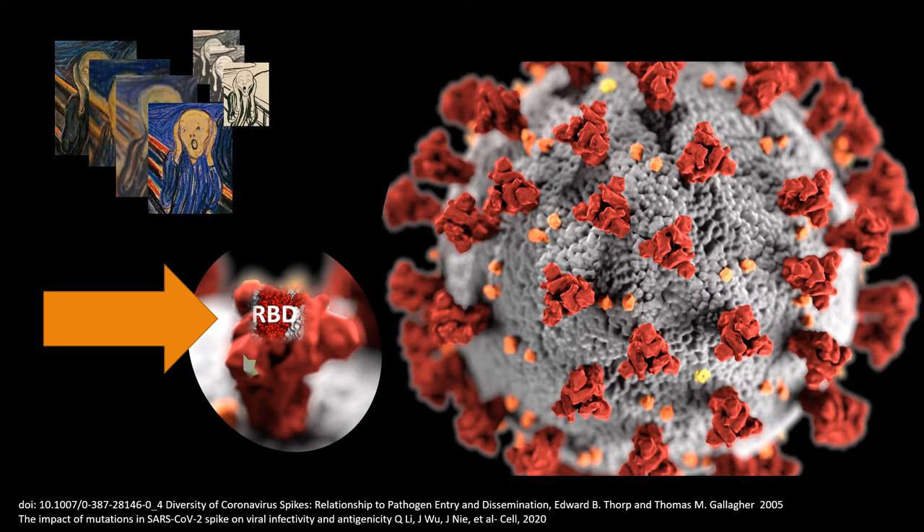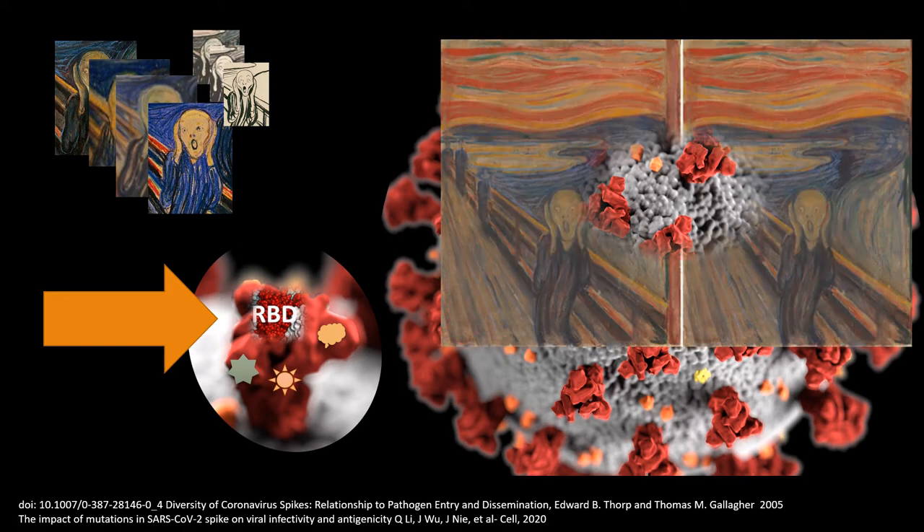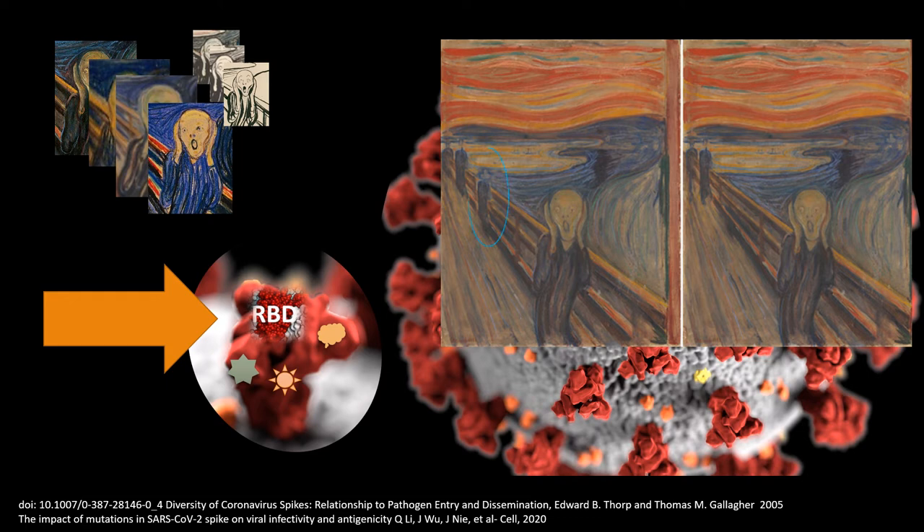Within the spike protein, there's a domain called the receptor binding domain, which provides the virus with greater or lesser infectivity. The receptor binding domain would be like the screaming face used to identify Munch's work. If we only identify the receptor binding domain, there may be spike protein changes characteristic of other coronaviruses that are not causing disease — like identifying the fake that has an additional figure.